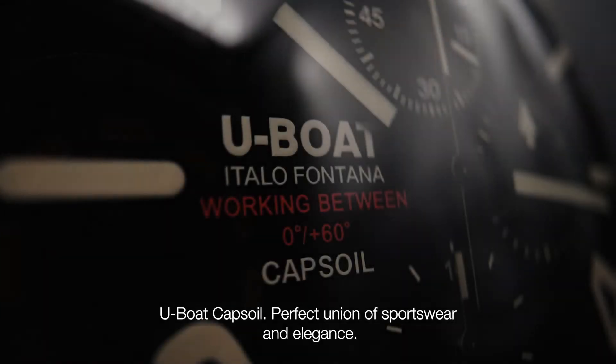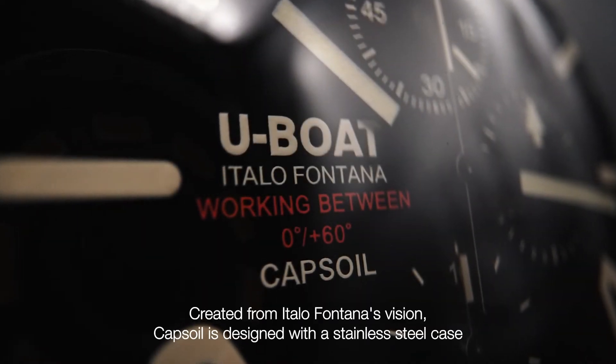UBOT CAPSOIL — perfect union of sportswear and elegance, created from the vision of Intana.